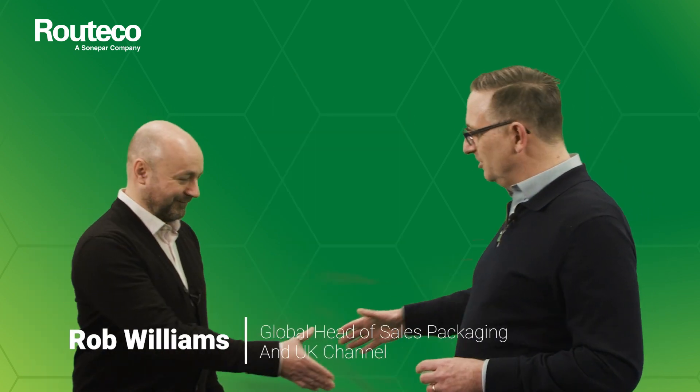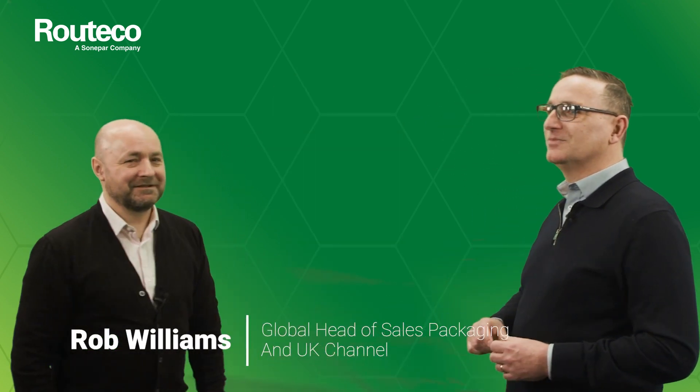2023 is shaping up to be an exciting year for KO and I'm delighted to welcome back Rob Williams in his studio today. Rob, welcome back to Rutiko. Thank you Darren, nice to see you.